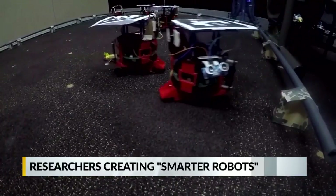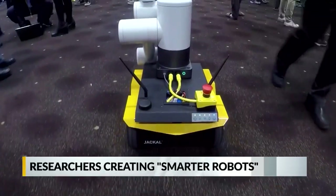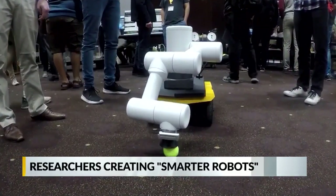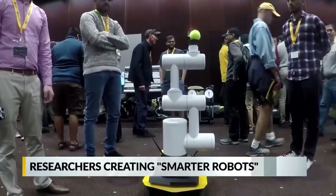The technology is helping developers design smarter robots. Take for instance this robot that can learn the floor plan of a house or business and be taught to pick up misplaced items it finds. Researchers say a device like this could one day clean up your home.